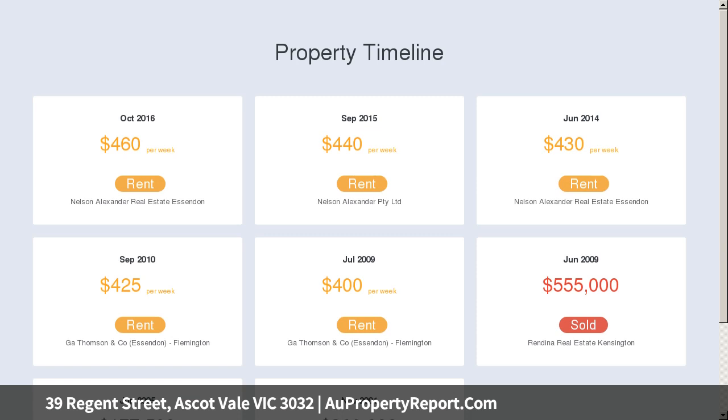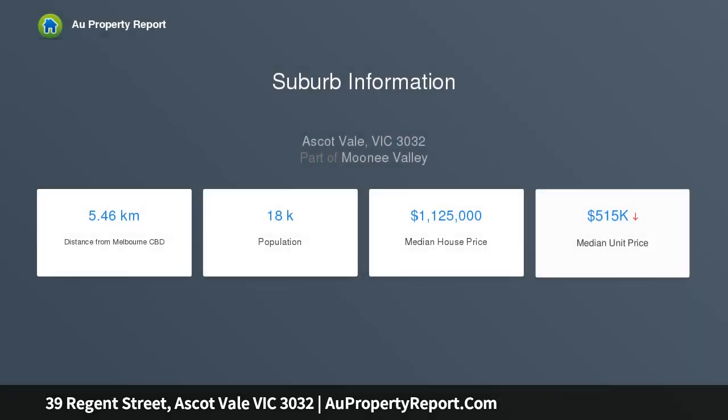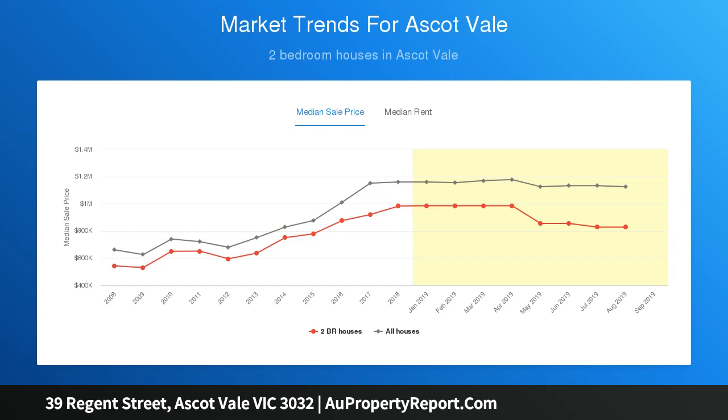The wonderfully wide central lounge leads through to the spacious dining area, along with an adjoining kitchen complete with Smeg cooking appliances. High eight-foot ceilings, solid timber floors, and characteristic leadlight windows certainly add to the appeal.